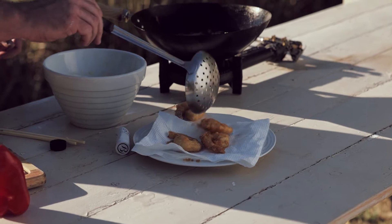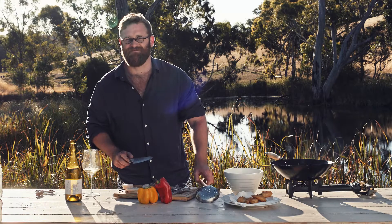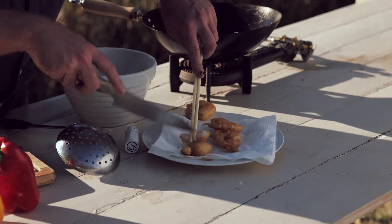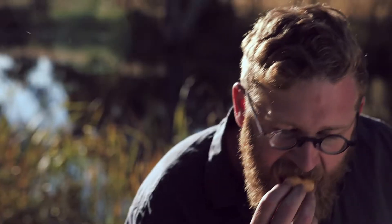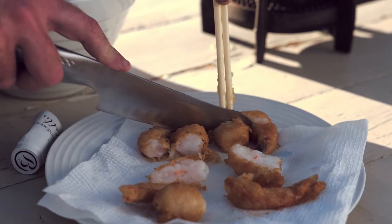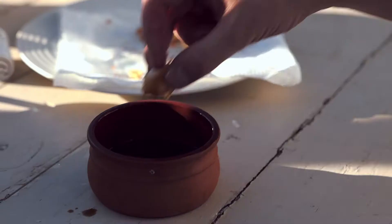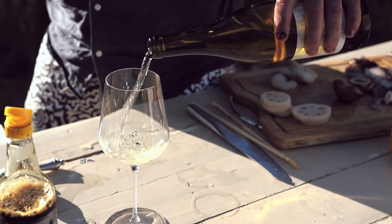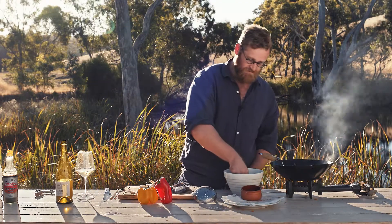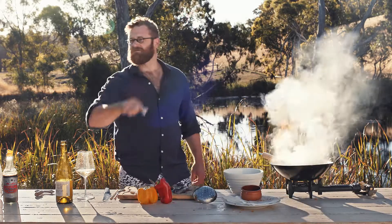Look at that — it looks just like from the fish and chip shop, but it's not, because it's simple and better. Let's have a little crack. This is perfect. You can tempura anything. This is perfect. Thank you.